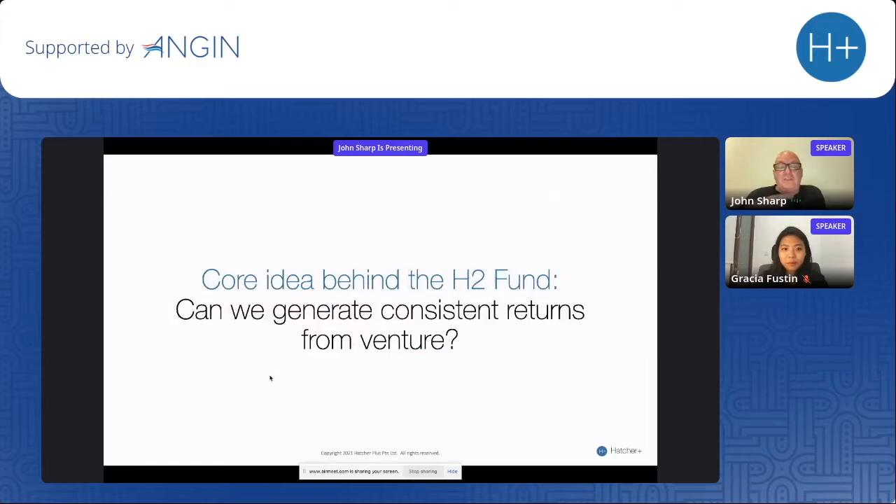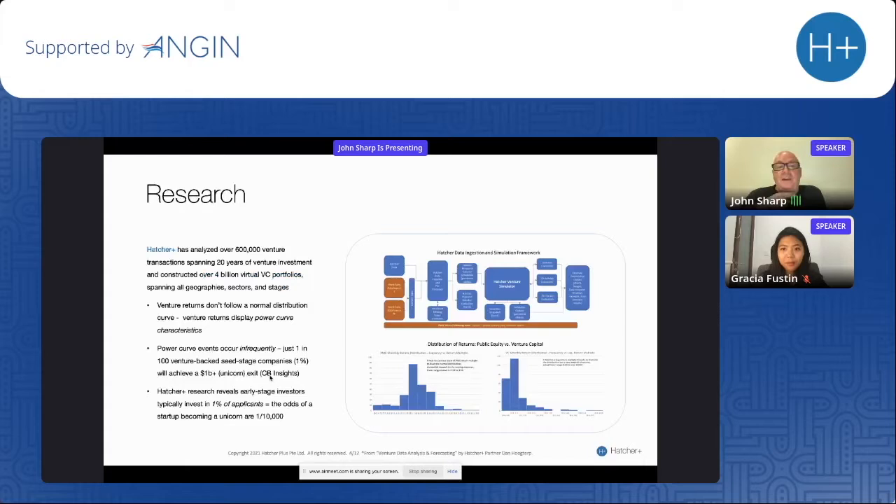The core idea behind H2 was: can we generate consistent returns from venture? This was driven by the fact that not long ago our first fund returns were sitting on a single-digit IRR. The general ride in venture can be quite nerve-wracking, because it has a huge random component where one fund can do incredibly well while the fund next door in the same city is not doing as well. We wanted to ask the core questions and understand what actually works in venture capital.